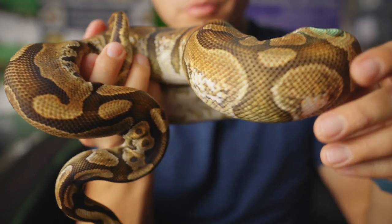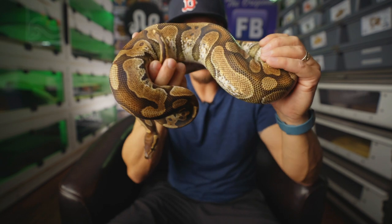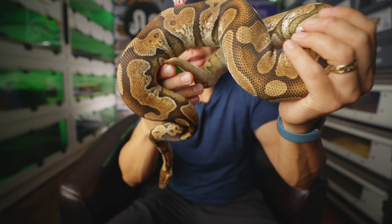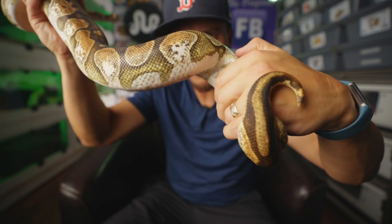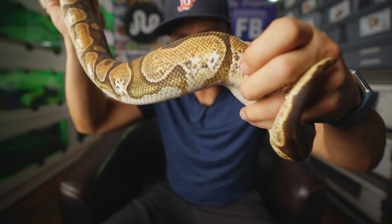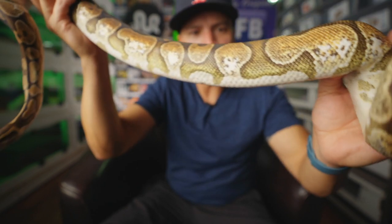This is Sugar, another BBB production. She's an Enchi Cinnamon Possible Het Sunset female ball python. She has this real cool stuff going up the sides, almost like a sugar ball python — that's how she got her name. I think she's going to prove to be sunset, but only time will tell. She should be going next season for us, hopefully.